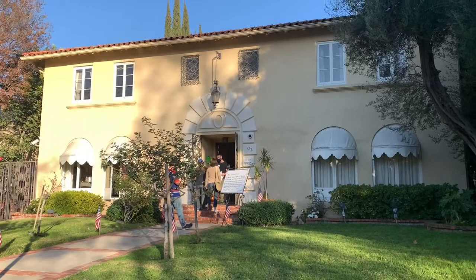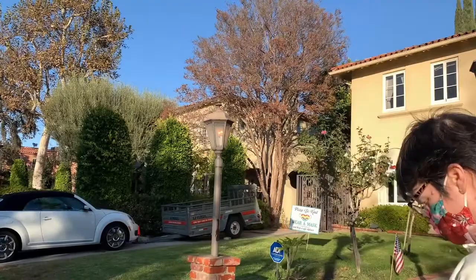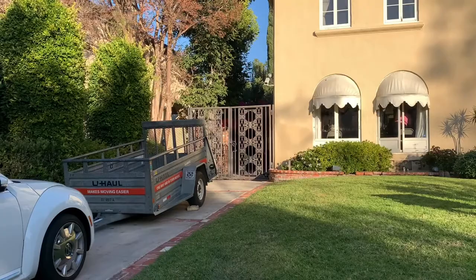Here we are at the house. If you're familiar with the movie, you know exactly where we are, because the house is basically a character in the movie. So here we are, come around this way. The entrance, the gate is exactly the same. And of course, here we have the gate that starts off the whole movie, where the car crashes into.